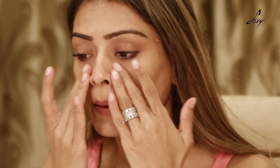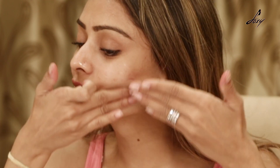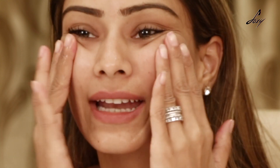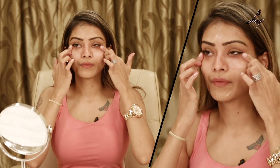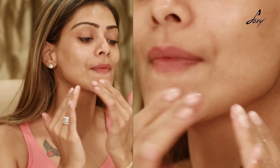You can do this every night before you go to sleep. Just go upwards in this direction. This is really good for anti-aging. Concentrate on your nose also, and be very gentle near your eyes because this is a very sensitive area — just gently massage it here, and then you can do circular motions.